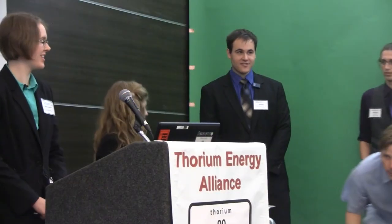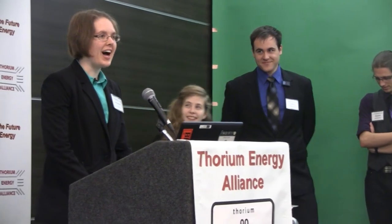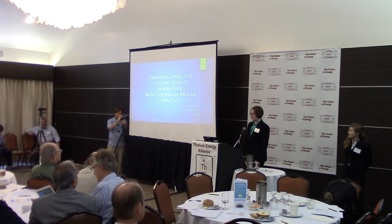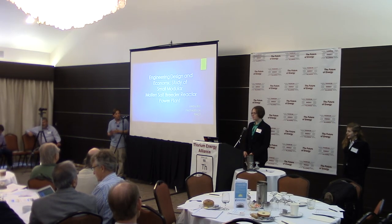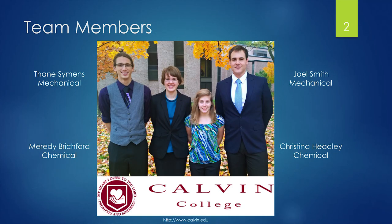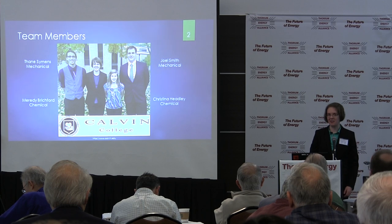Today, my group is going to be presenting on the engineering senior design project that we completed during this past academic year. We studied the engineering design and economics of a small modular molten salt breeder reactor with applications for a power plant. The group consists of four undergraduate engineers from Calvin College — we actually graduated about a week and a half ago.